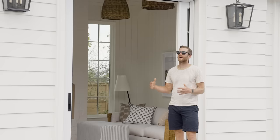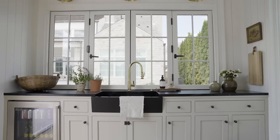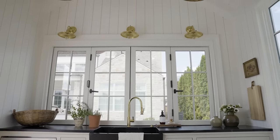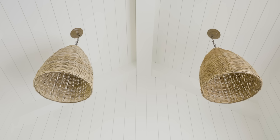Shay loves to mix up materials when picking out lights. Above the kitchenette area we have these cool brass sconces, and she went with this basket pendant light — they're really cool and they fit perfectly.